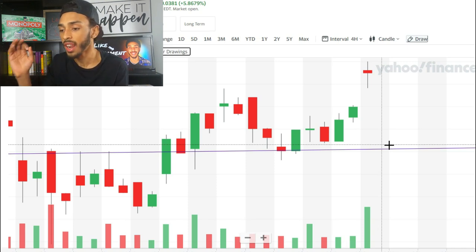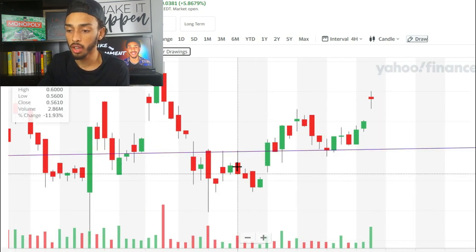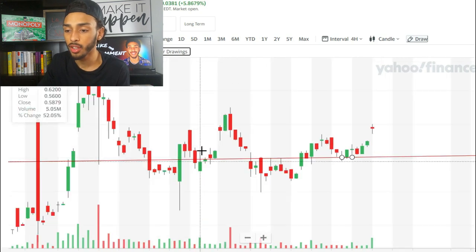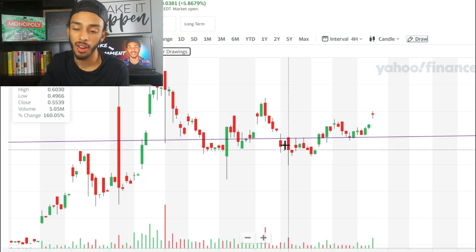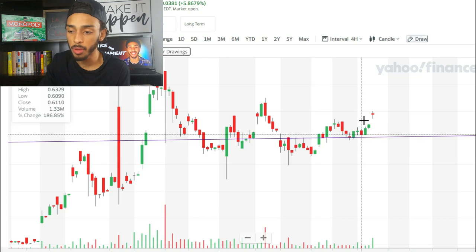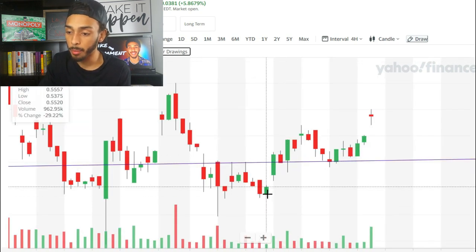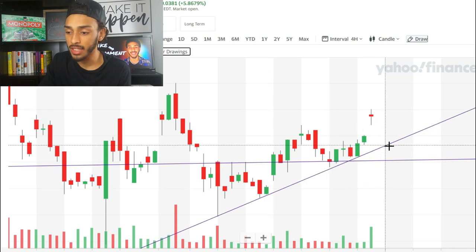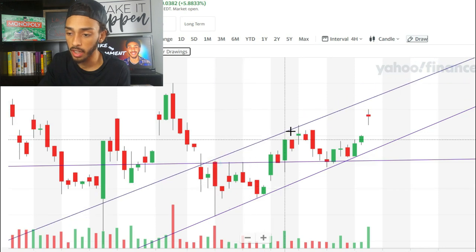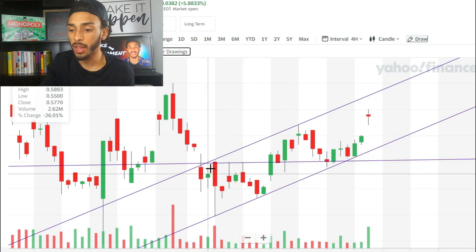It seems like we are starting to see a bit of a new pattern and trend, and I'm very excited about it — things were not looking too good before. These different trends were just not the best; it was frustrating because it seemed like they couldn't get any momentum going. But it looks like they're going to try again. I'm going to roughly draw some lines here just to get an idea of where this channel is going to be and where they're bouncing.